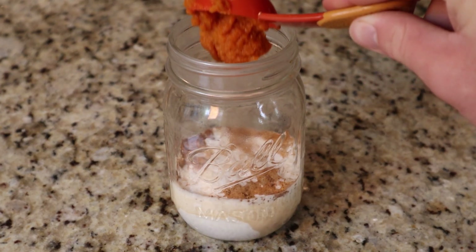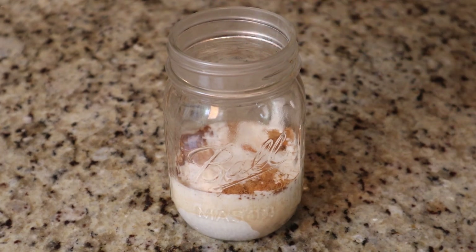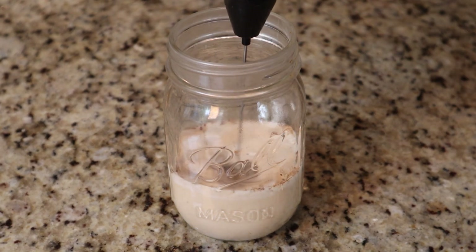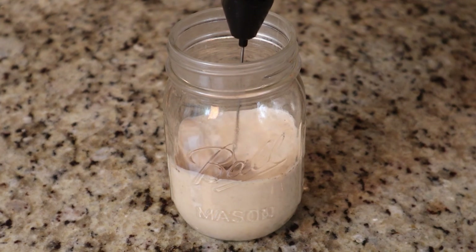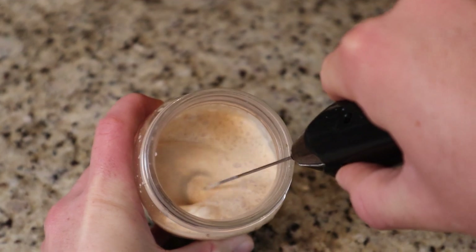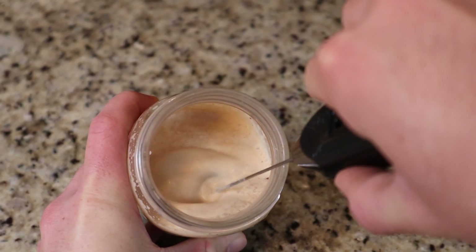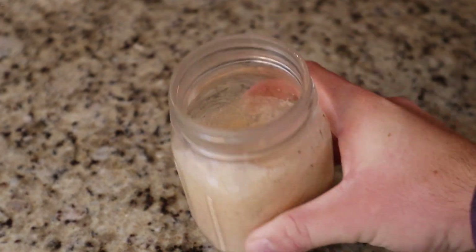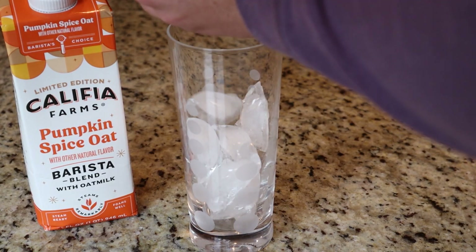All you're gonna do is add a teaspoon of pumpkin spice, a tablespoon of pumpkin, a quarter cup of heavy whipping cream, and then a half cup of the Califia pumpkin spice oat milk mixture. Then you're gonna froth it together until it looks smooth — it'll stick on top as a foam that's nice and smooth and creamy yet has a pumpkin spice flake.